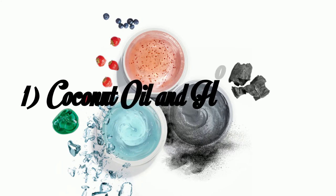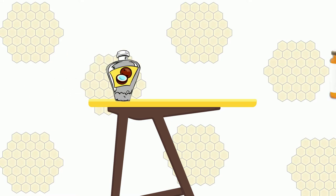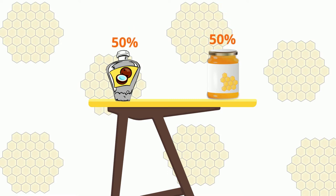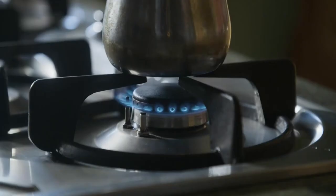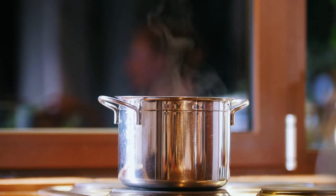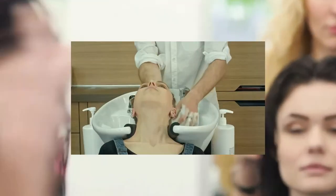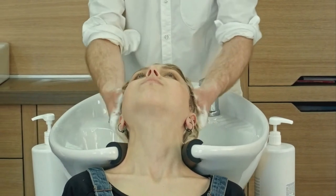Coconut Oil and Honey Mask. Mix 1 tablespoon of coconut oil with 1 tablespoon of honey into a bowl. For more quantity, keep a 50-50 mixture — 50% coconut oil and 50% honey. Transfer the mixture into a pot and heat it up so the honey and coconut oil melt into each other. Transfer the mixture back into the original bowl and let it cool. Then apply the mask to your hair from top to bottom, coating all your hair fully. Put a shower cap on to retain any escaping moisture.